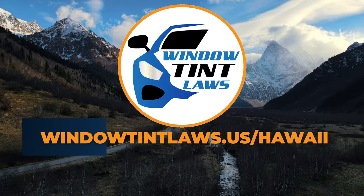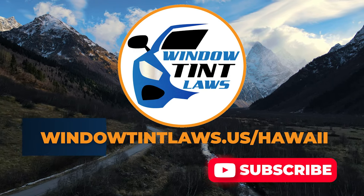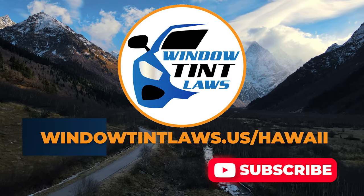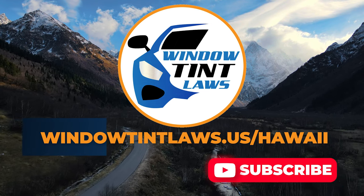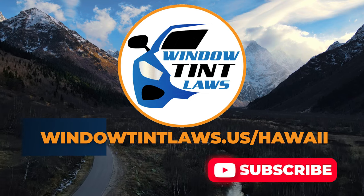For additional tips and guides on navigating Hawaii's legal landscape, subscribe to our channel and activate notifications. Thank you for watching. Visit our website for more information and feel free to contact us with any questions or topics you'd like us to explore. Until next time.